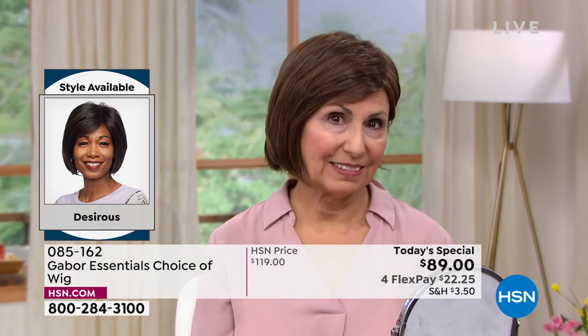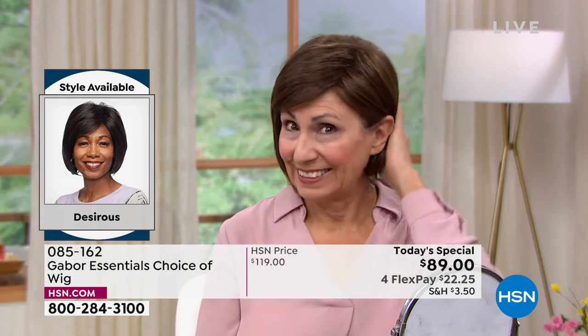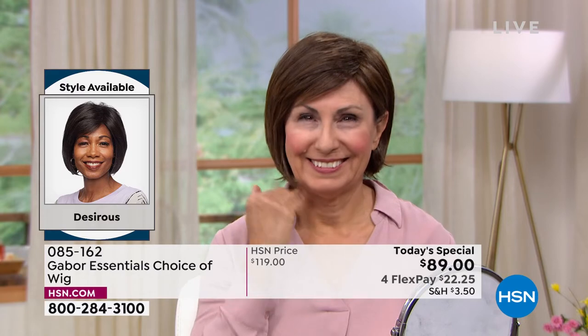Francine is sticking with her kind of closer to her natural color — boy, does this one look good. I love it. And if you look at Francine's before picture, this just looks like her hair went to a salon, got a professional blow dry, had some really good product in it. And it changes everything about her — it changes her atmosphere. She just lights up like Times Square.